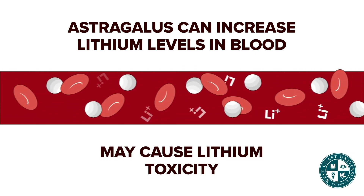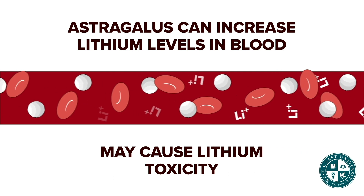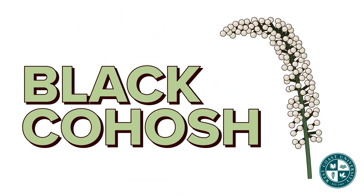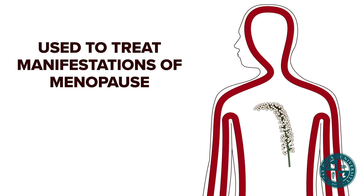Astragalus can interact with immunosuppressants like cyclosporine and cyclophosphamide. If taken with lithium, it can increase lithium levels and may cause lithium toxicity. Black cohosh is used to treat manifestations of menopause, as it acts as an estrogen substitute.